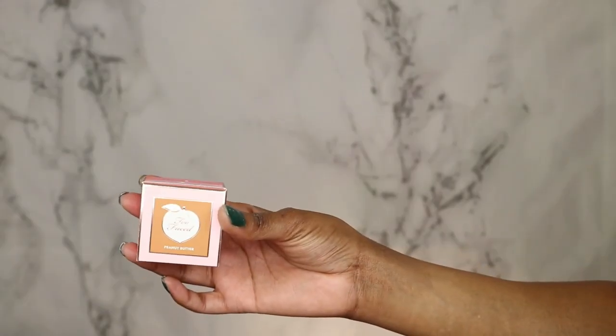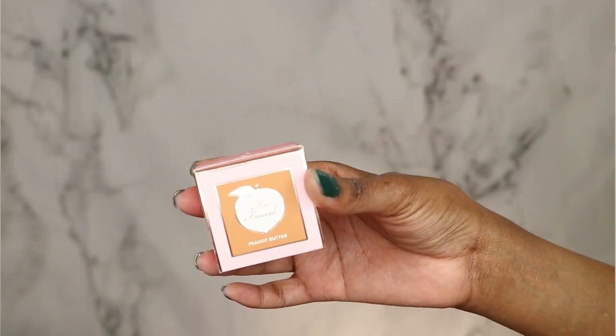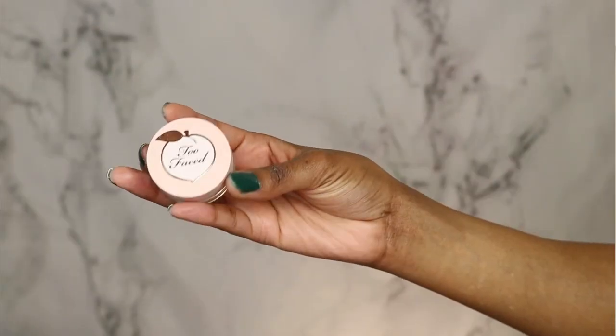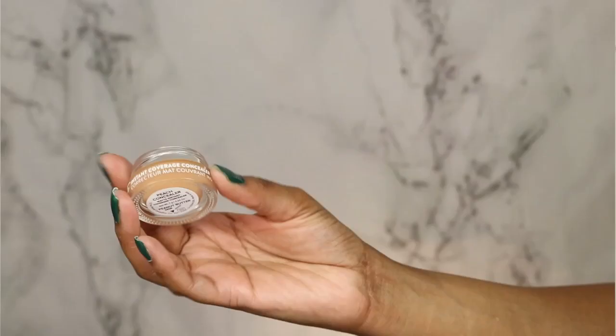If you need it or you should leave it, just keep on watching. So I have it in the shade peanut butter. I initially tried this out two days ago and just didn't like the way the video turned out, so I ended up wearing it again yesterday. I have a pretty good sense now of whether I like this or not, but I'm gonna go ahead and apply it with you guys.